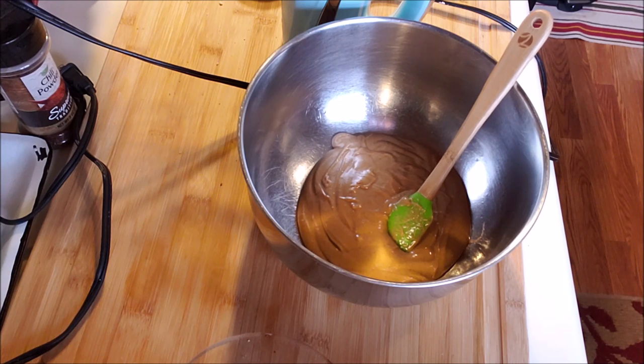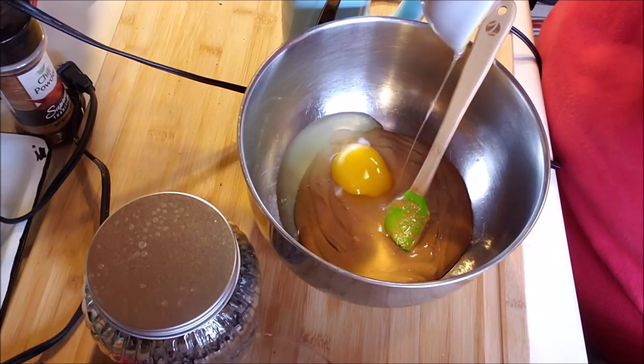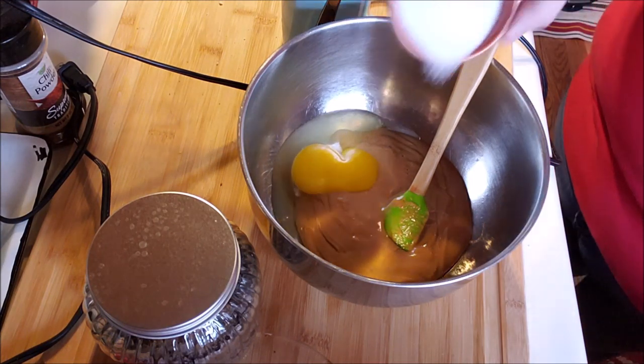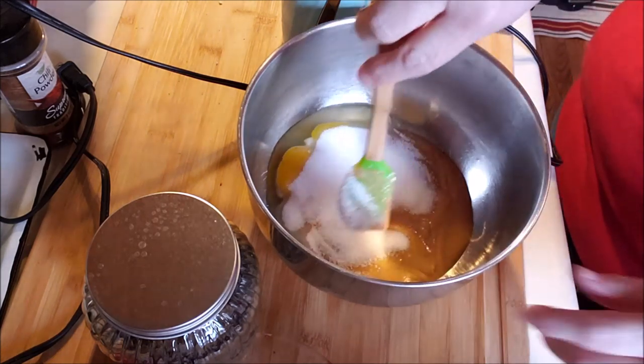The only ingredients in it are peanuts and salt — no sugar, no other oils. It calls for one egg, and if you ever wanted to know, one egg is about a quarter of a cup. And I put four tablespoons of Lakanto monk fruit sweetener in mine.